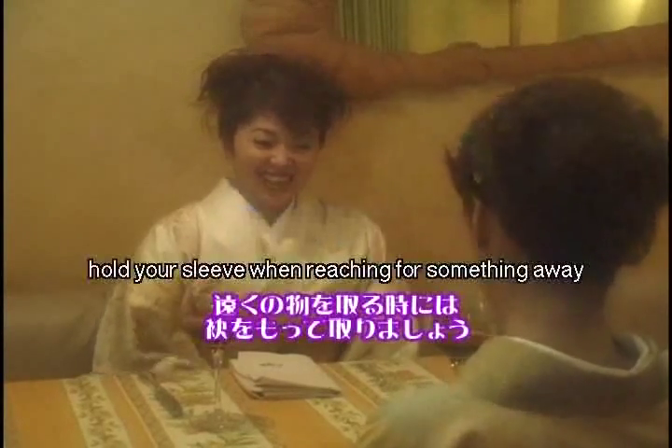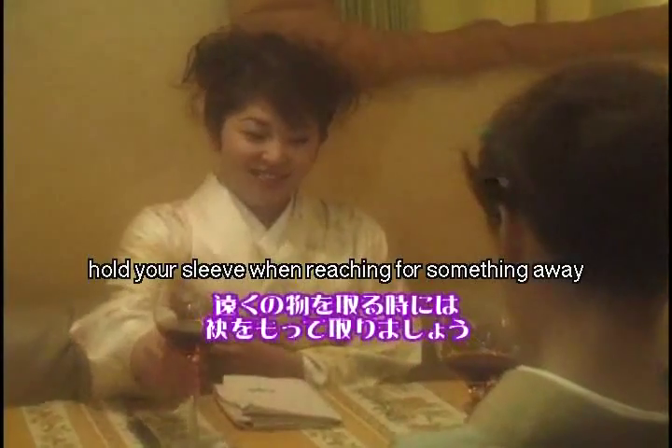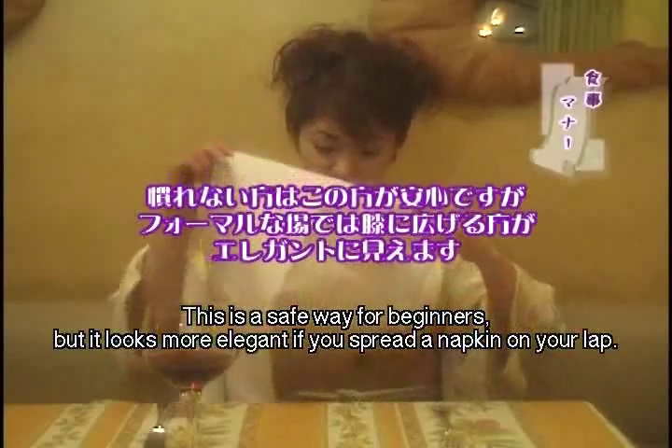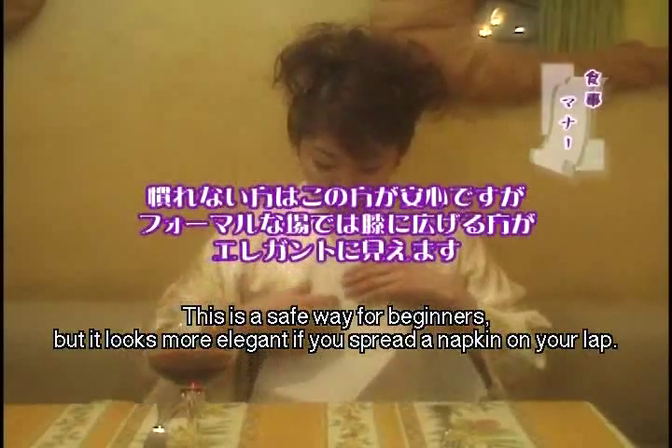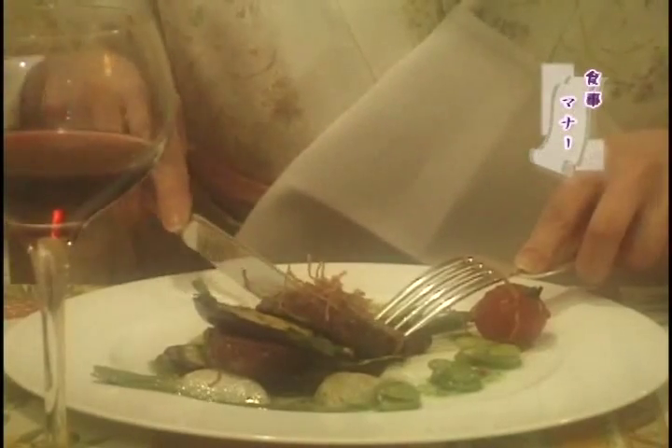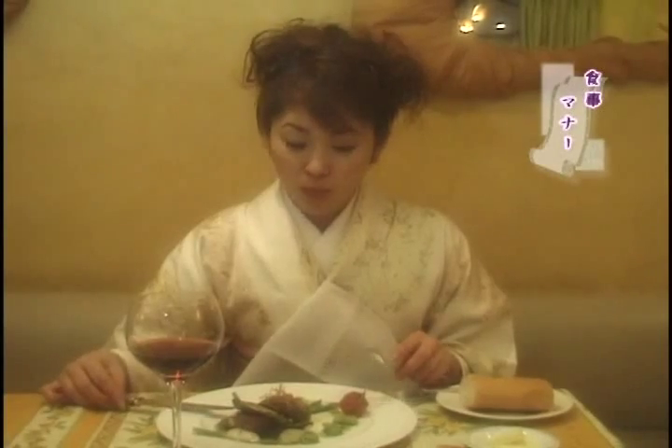When reaching for something on the table that is away from you, hold your sleeve. Insert a napkin in the collar to prevent stains. Also, get closer to the table to eat neatly.